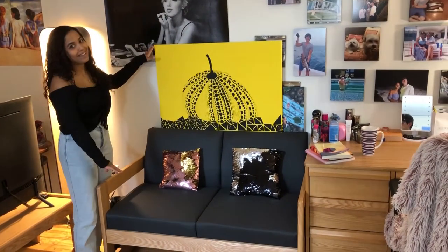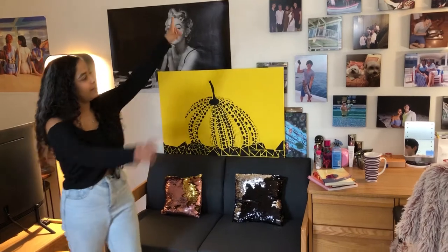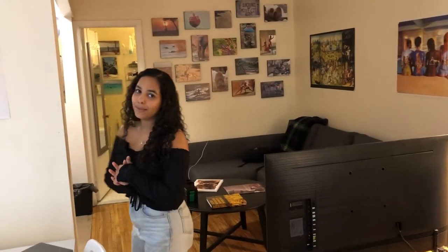There's a little painting I did, and that one too. I have my Marilyn Monroe, and we have a bunch of photos all around the room — Justin's mom did that. They're from Wall Pics; I can try to leave a link down below.